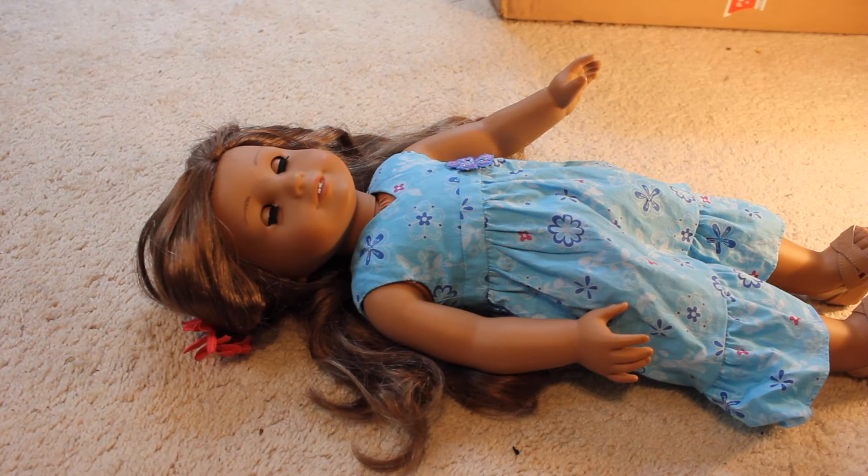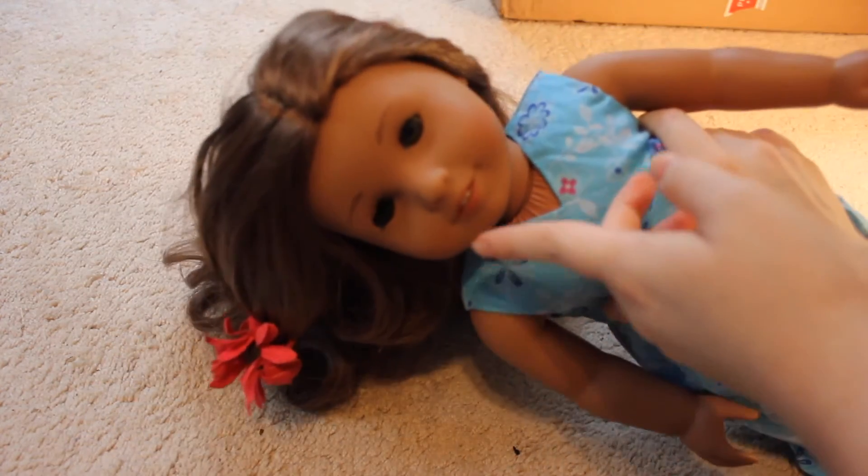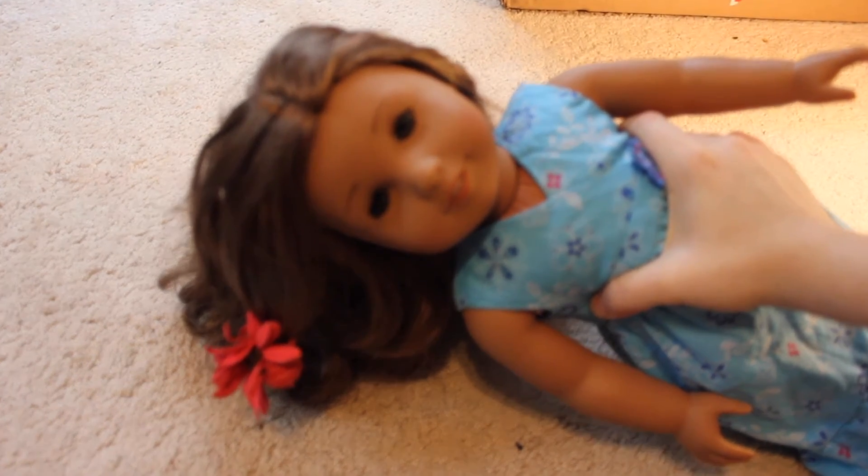This is a doll that I really didn't like when she came out in 2011 — I don't know why. It just takes me a while to warm up to dolls, but by 2013 I really wanted Kanani. I absolutely love the Jess face mold, and I love it in medium skin tone.